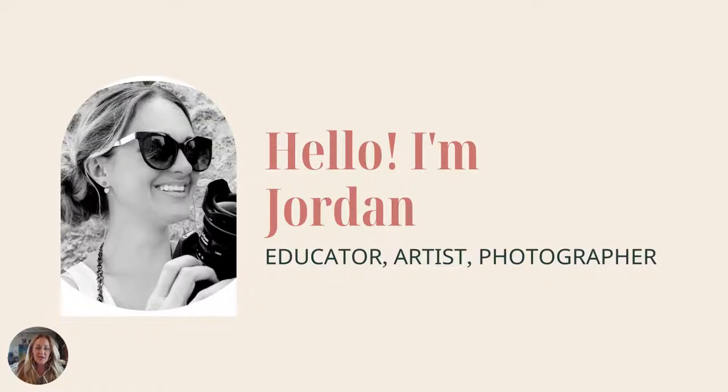I'm Jordan Swain. I'm an educator, artist, and photographer, and I actually majored in fine art as well, so I had to do this myself as a high school kid, and I'm an AP teacher.